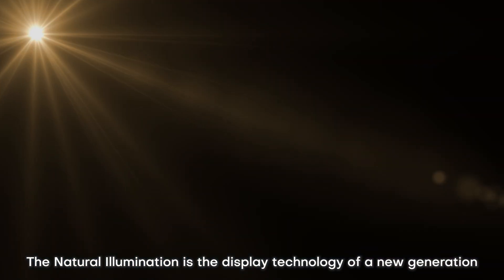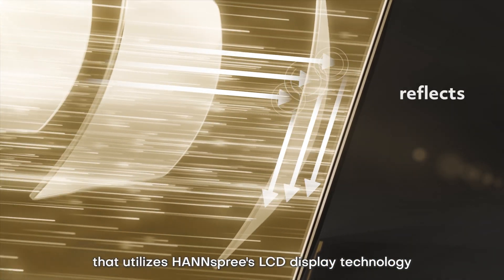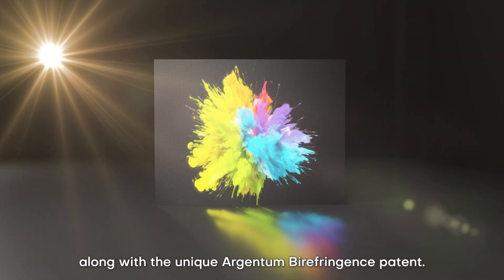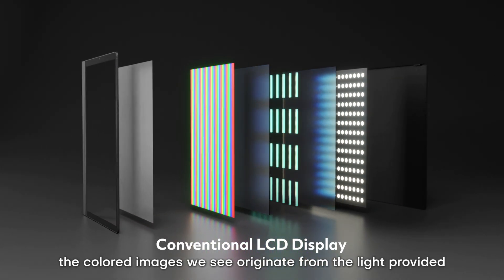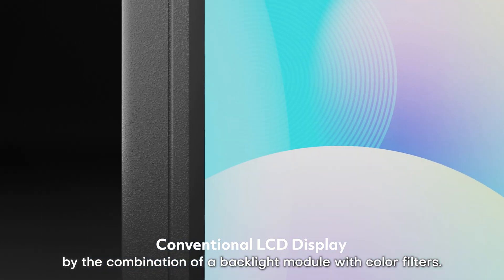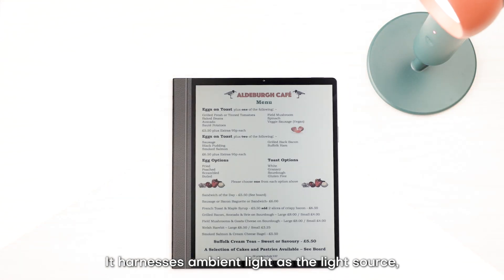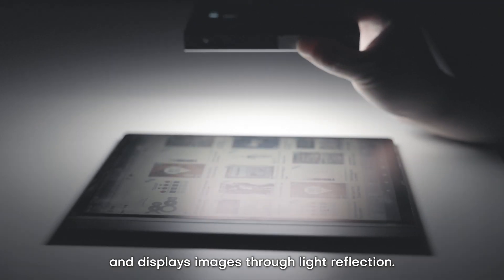Natural illumination is the display technology of a new generation that utilizes Hanspree's LCD display technology along with the unique Argentum Biofringence patent. In conventional displays, the colored images we see originate from light provided by a combination of a backlight module with color filters. Hanspree's EcoVision Paper Display instead harnesses ambient light as the light source and displays images through light reflection.